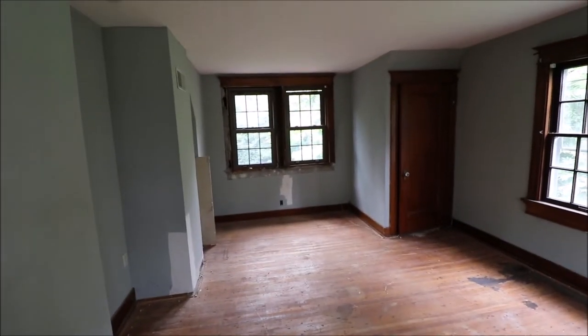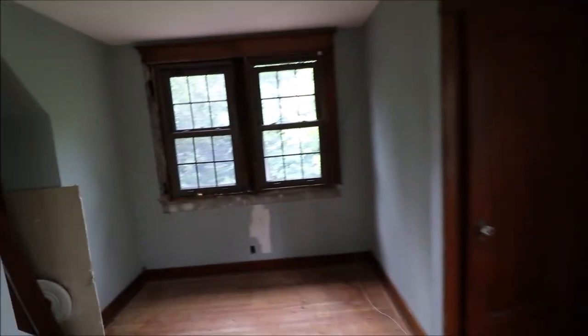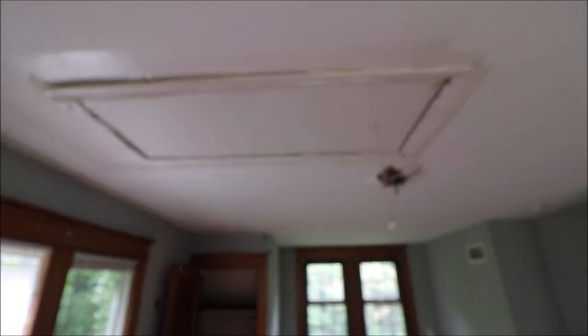Upstairs you have a nice large sized bedroom. This window here is in some disrepair as you can see. There is a small closet. Full bath. Here is bedroom number two — you have vinyl replacement windows in some of these as well. This could have been an old leak here, and you have another attic access drop down.